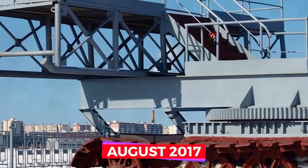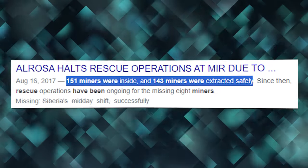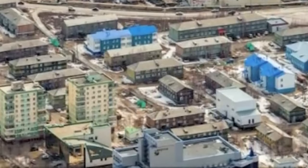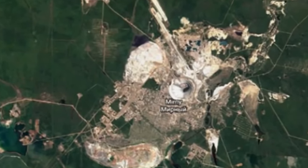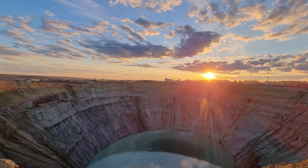In August 2017, unfortunate hydroecological conditions led to a massive water influx that flooded the mine. Out of the 151 miners on the midday shift, 143 were successfully rescued, but the search for the remaining 8 miners had to be abandoned. Presently, mining operations at the Mir Diamond Mine have transitioned underground while continuing to extract diamonds.